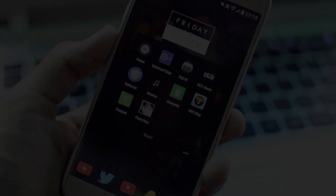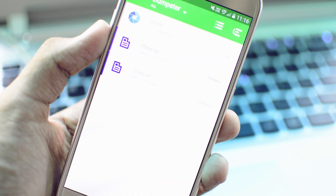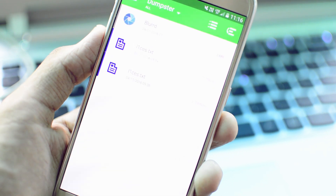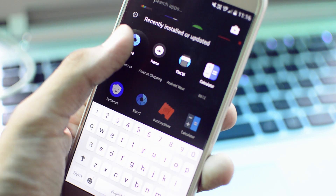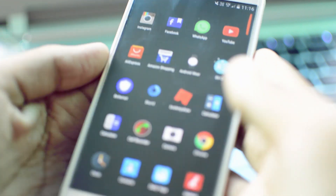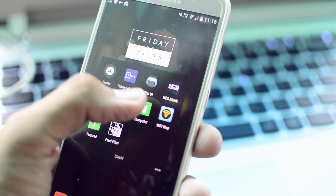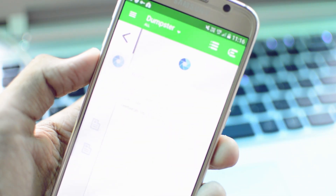The next application is called Dumpster. Basically, what this application does is act as a recycle bin for your Android device. So no matter which application you delete — for example, deleting a wallpaper application called Blurred — a backup copy of it is going to be saved in Dumpster. All types of files, whether it's a document, a text file, a photo, a video, or an application, will be saved here once you delete it.